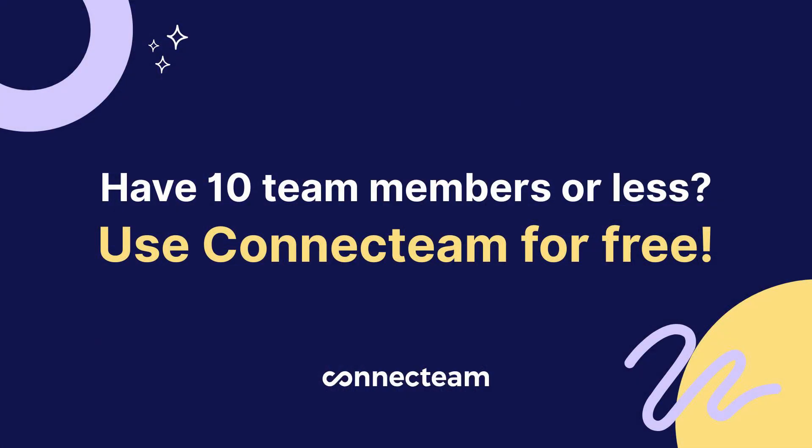And here's the kicker — it is cost effective. For small businesses, Connect Team offers a totally free plan for up to 10 users, and premium plans start at just $29 a month for 30 users. If you have a bigger team and want to test this out, you can take advantage of their 14-day free trial.